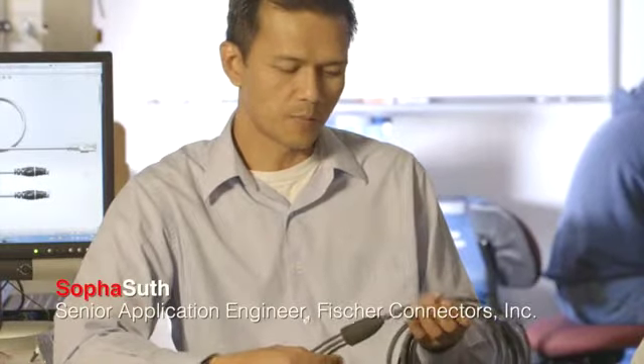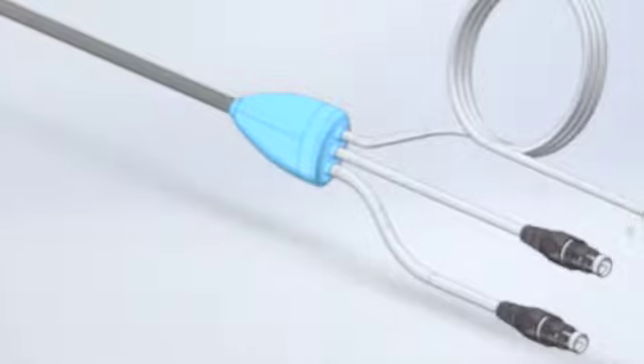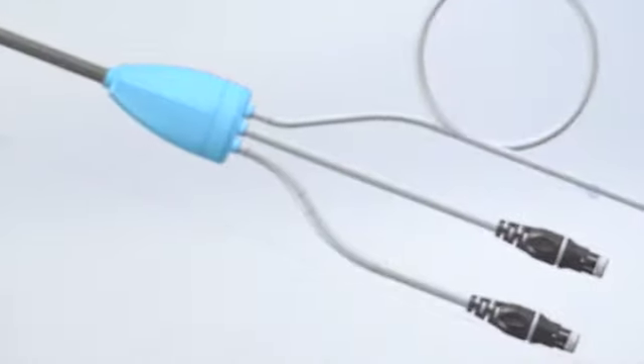The most difficult part of this project was to develop the mold tool to combine these three cables into one, and to do it as efficiently as possible. We've been manufacturing this cable for over five years now, orders keep coming in, and it's been a great success.